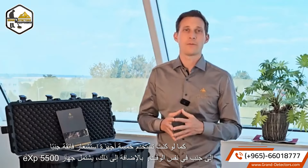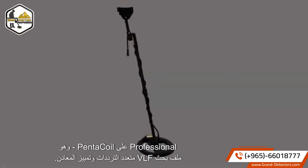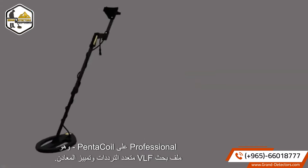In addition, the EXP 5500 Professional includes the Pentacoil, a VLF surge coil with multi-frequency and metal discrimination.